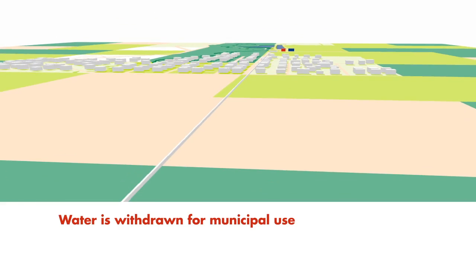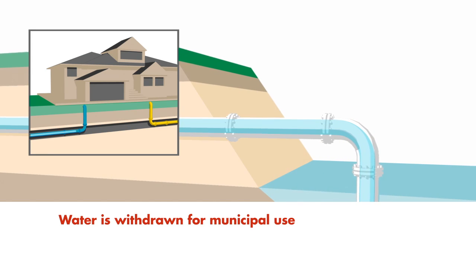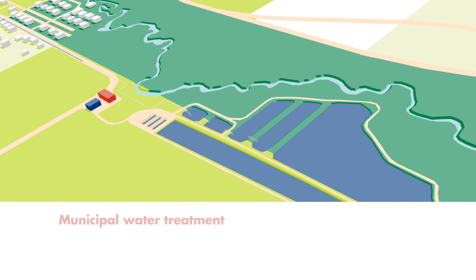The city draws water for municipal purposes from the nearby Kiskatenaw River. The city's wastewater is then piped to a municipal treatment facility, where it passes through a multi-step lagoon filtration process.